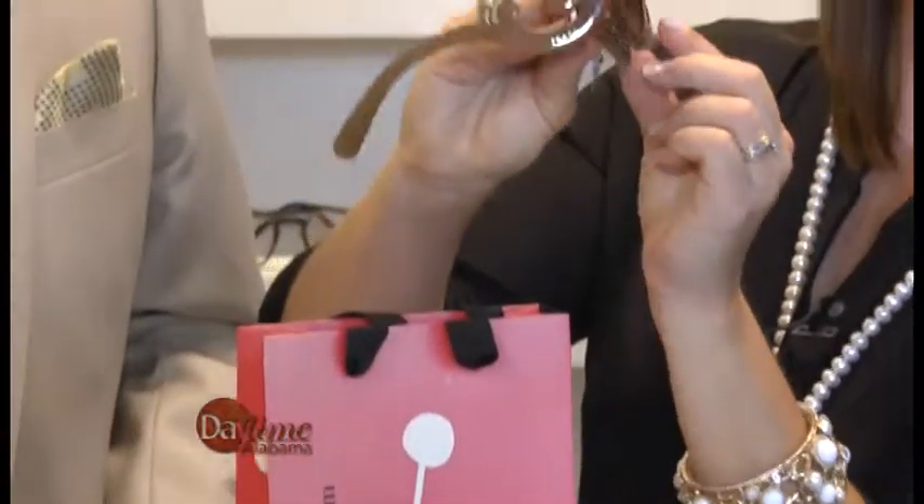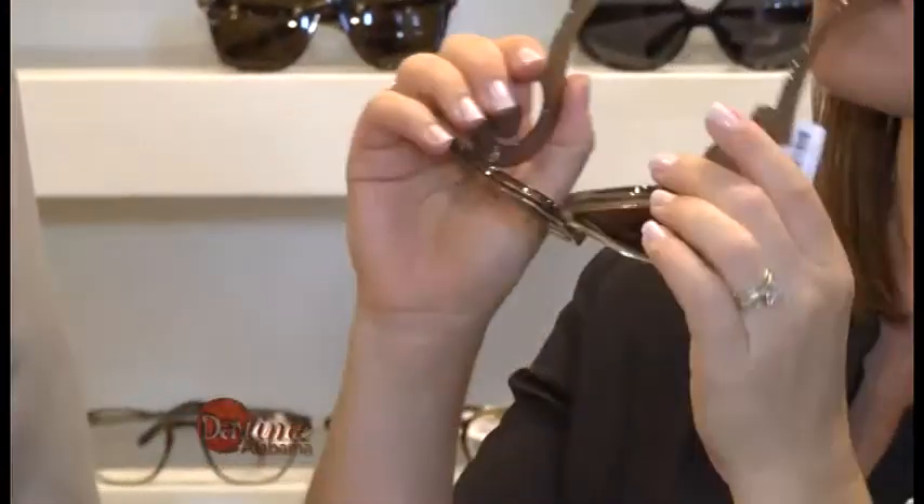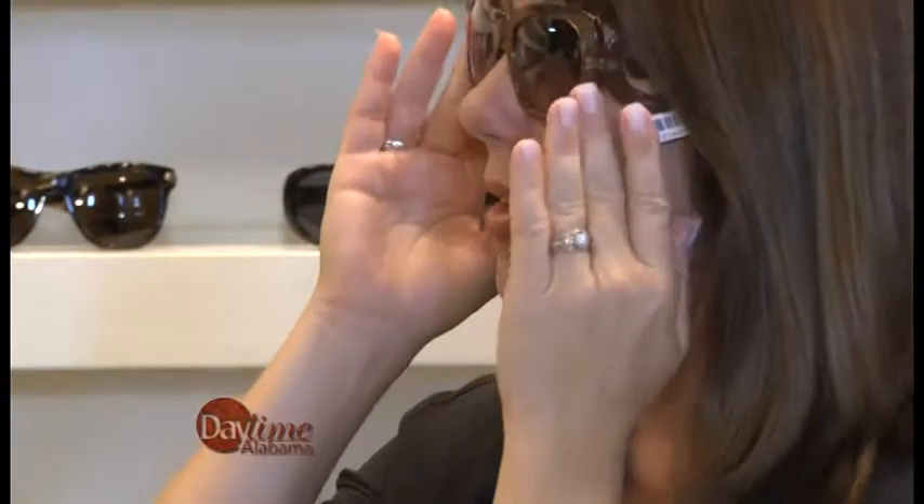Look at this one — the Baroque by Prada. That's incredible. You see the side of that? That's their magazine piece, the one they show in all the magazines. That's great on you. And so when you want Prada, that's what it takes.